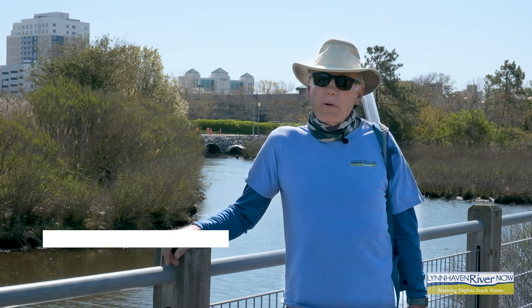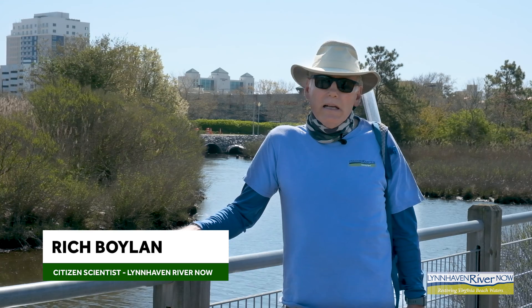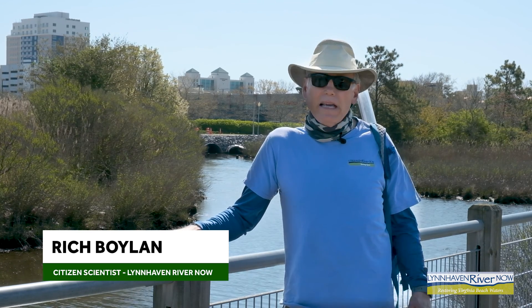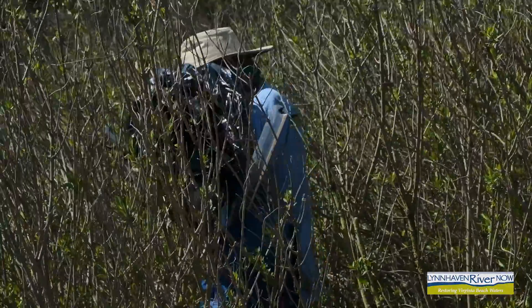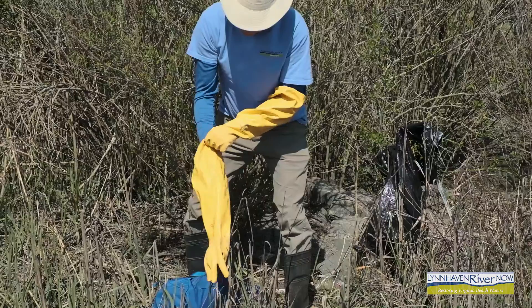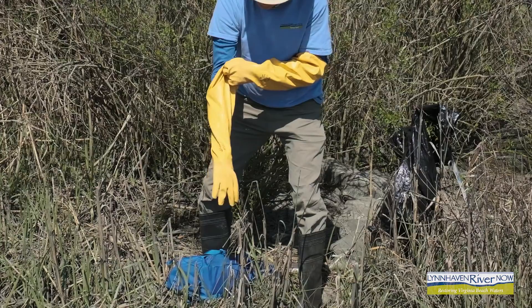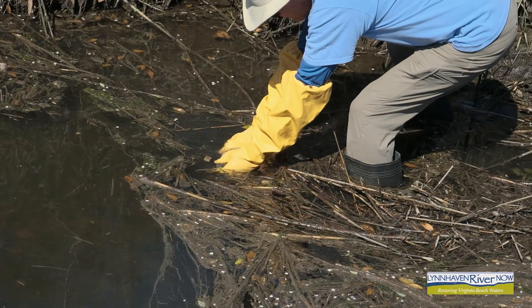The Water Quality Monitoring Program is supported by Lynn Haven River Now and involves somewhere fewer than 20 citizen scientists like myself. On a monthly basis, we go out and draw water samples from various designated areas around the watershed. It's a fun program — I enjoy participation in it, and I have been collecting water samples for about four years now.